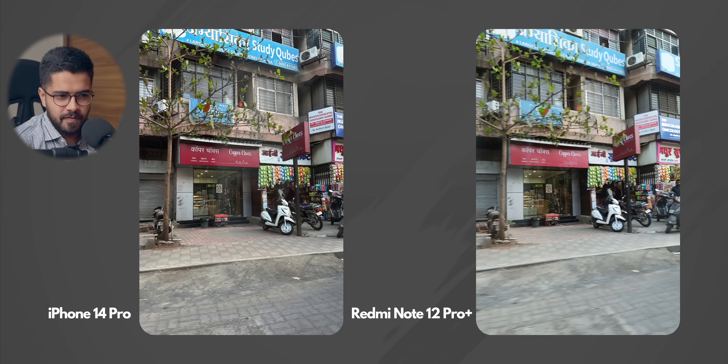Next up, we have a particularly interesting shot because this photo was taken from a moving car. As you can see with the Redmi Note 12 Pro Plus, the photo is a little bit blurred, especially the Copper Chocks logo. But with the iPhone 14 Pro, the photo is sharp. That's what you get with the iPhone 14 Pro — if you quickly want to take out your smartphone and click a photo, that's where iPhone 14 Pro is more reliable and stable.